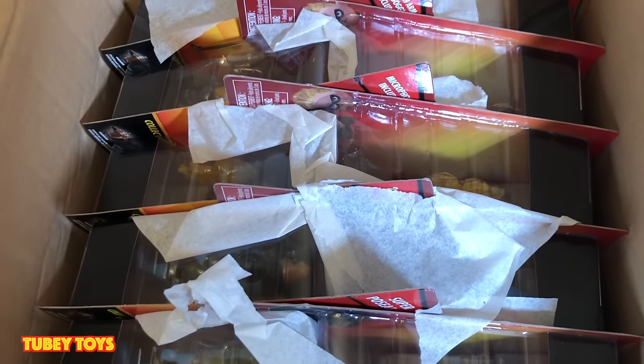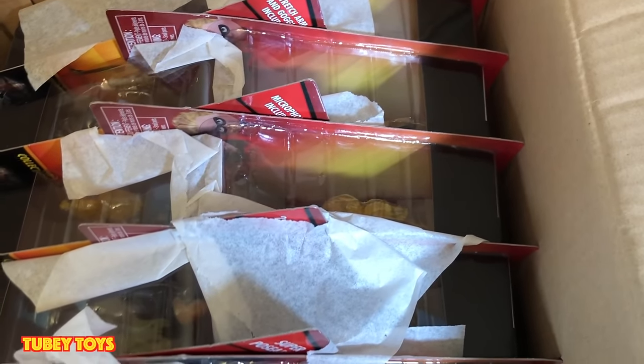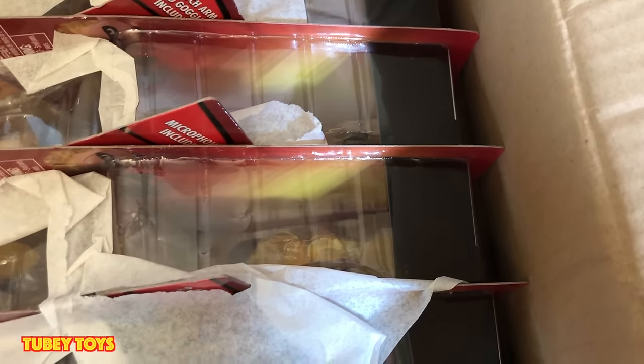I'm holding a lot for our 10,000 subscriber giveaway, so if you haven't subscribed, make sure you hit that subscribe button.